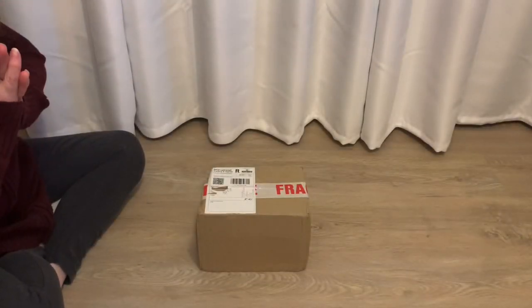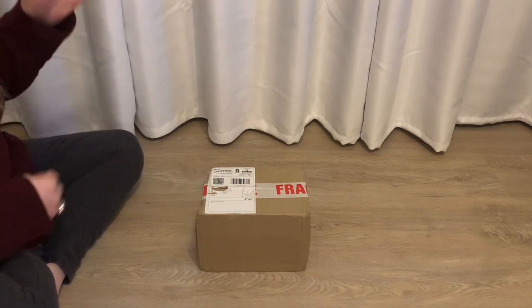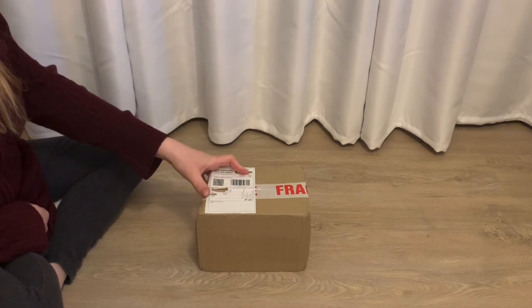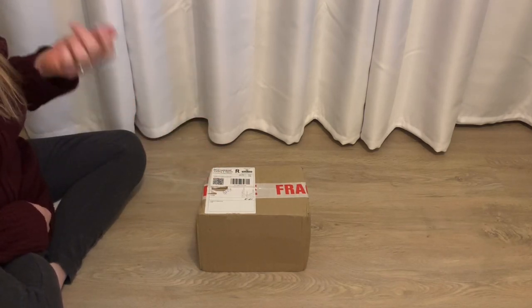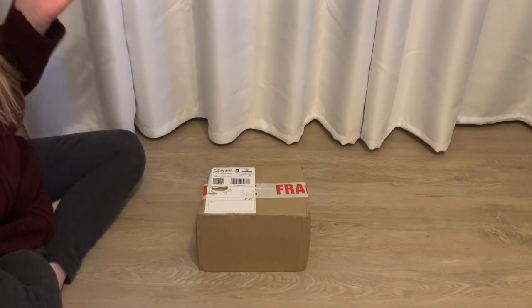Hello guys, it's Britney and welcome back to my channel and another box opening for a very special Charlie Bear. This is going to be one of the most limited edition Charlie Bears that's out there at the moment, and this came all the way from the UK. So I'm super excited to share this particular bear with you guys, and without any further ado, let's get on to this video.